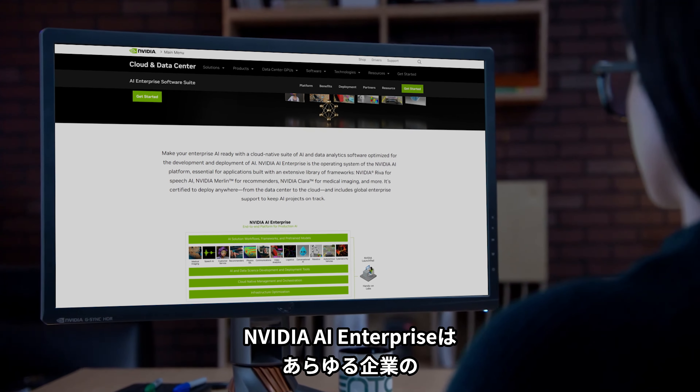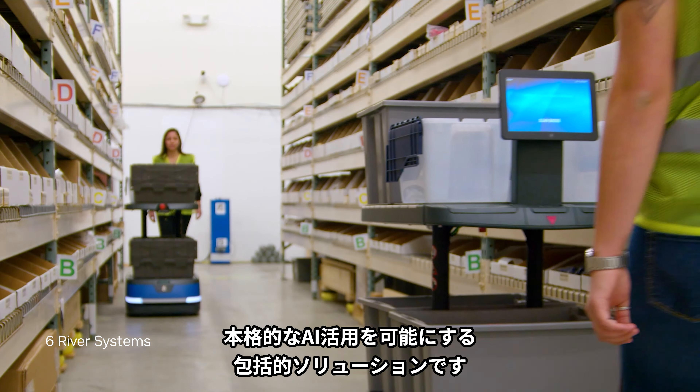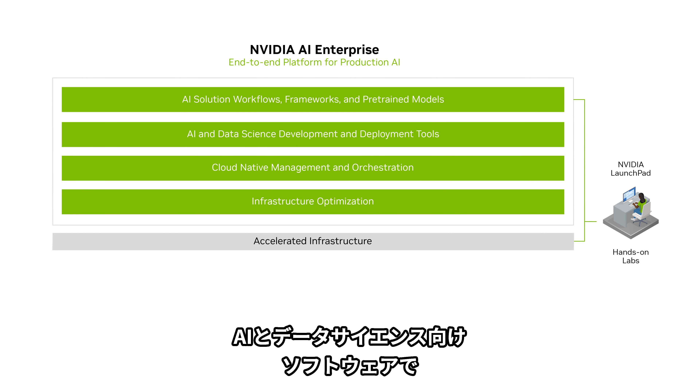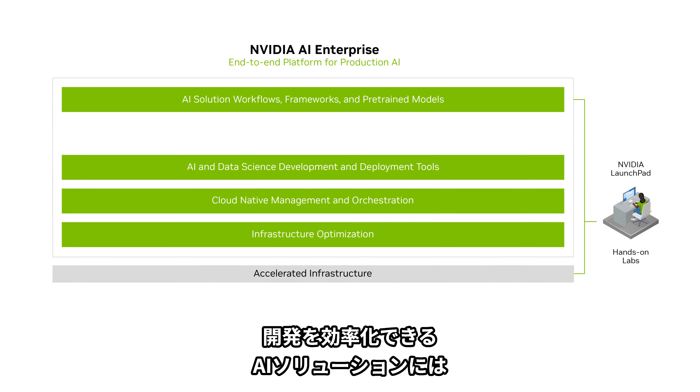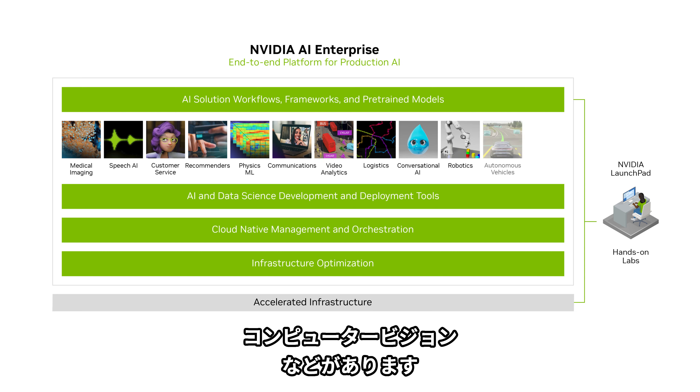NVIDIA AI Enterprise is the end-to-end solution that brings AI into reach for every enterprise. A secure cloud-native suite of AI and data science software that streamlines the development of AI solutions including conversational AI, recommender systems, computer vision, and more.